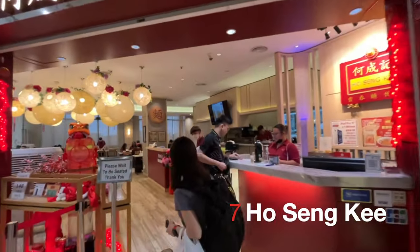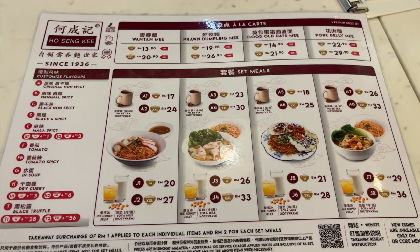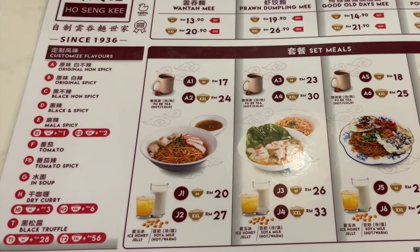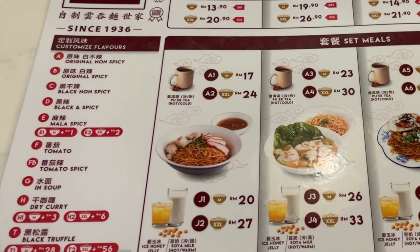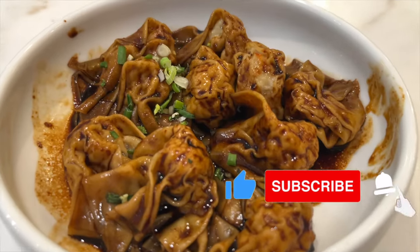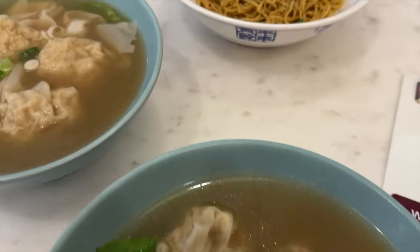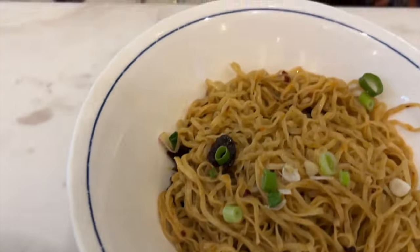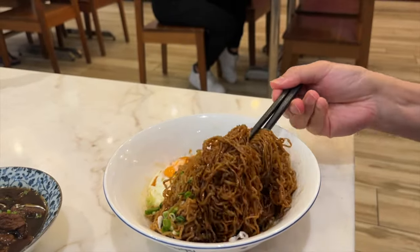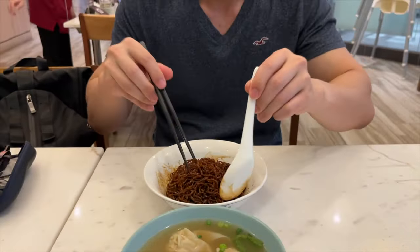Ho Sen Ki is located in JB City Square Mall. You have the option to have their noodles with soup, or dry with a few sauce options. The mala spicy and black and spicy sauces are our favourites. While the sauces and wontons are good, the texture of the noodles is the main attraction. The noodles are made daily without any colouring or preservatives, and have just the right amount of firmness that we enjoy.